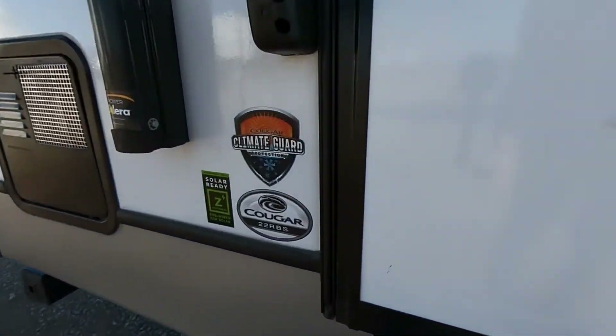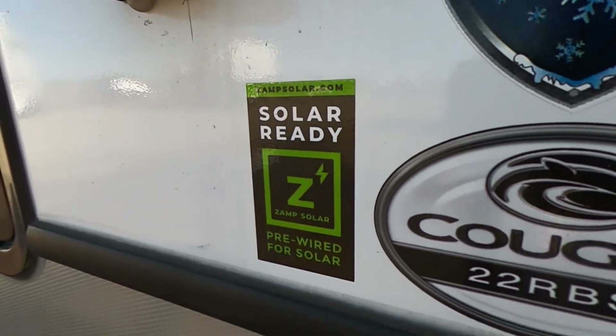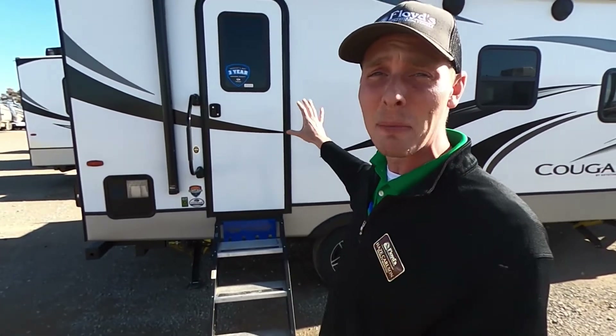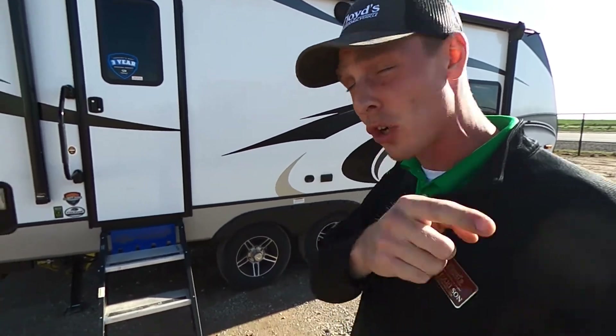This is the 22RBS and we do have our ZAMP solar charger ready. We are already prepped and wired ready to go for solar charging, and then we have Cougar's Climate Guard protection. If you've seen my videos, I do a video over the Cougar Climate Guard protection and what makes it so good at preserving the heat and keeping it at a constant temperature on the inside, whether it is super cold or extremely hot. The Cougar is one of the best RVs on the market for extreme weather. I'll have a link below to my video going over Climate Guard, so be sure to check that out.